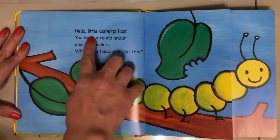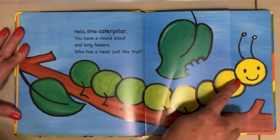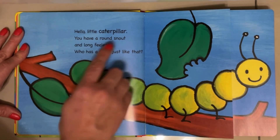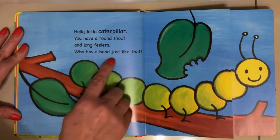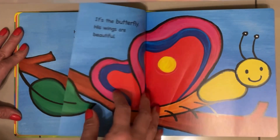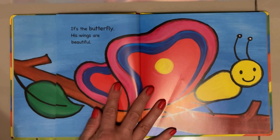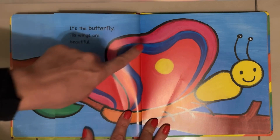Hello little caterpillar. You have a round snout and long feelers. Who has a head just like that? It's the butterfly! His wings are beautiful — look at those wings!